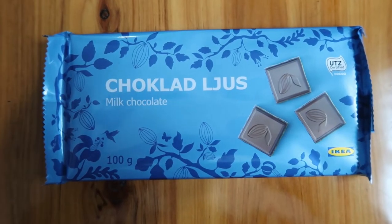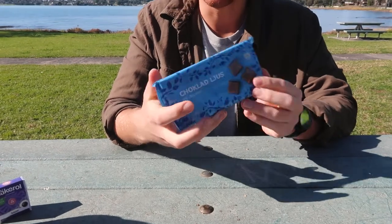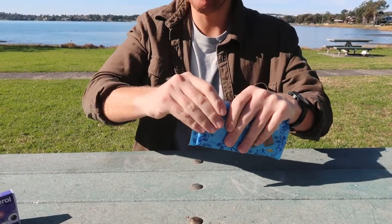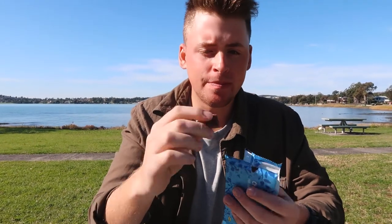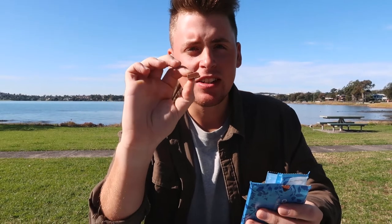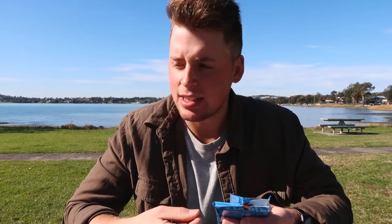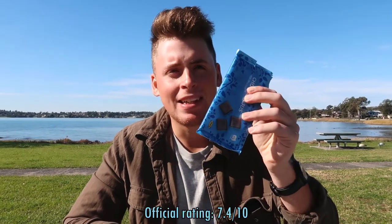What we've got here is an IKEA brand milk chocolate — a light milk chocolate, made in Spain. This is IKEA's take on Swedish chocolate. I'm not expecting this to compete with the Marabou. It's not as thick and doesn't feel as good quality. It tastes like a grade below premium chocolate — not bad, quite light and milky, but doesn't have that rich, addictive premium taste of Marabou. Official rating: 7.4 out of 10.